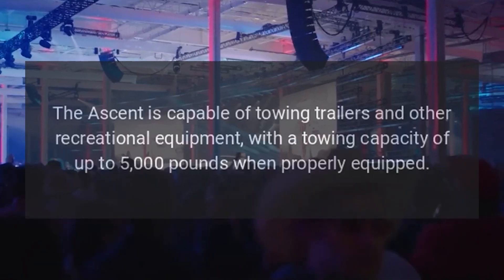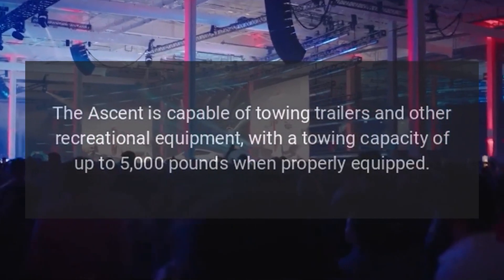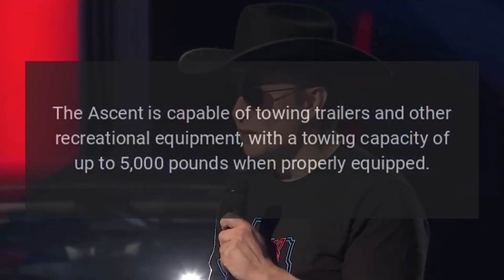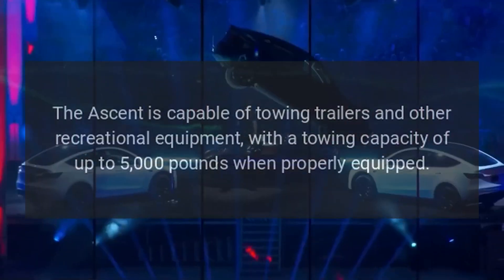Towing Capacity. The Ascent is capable of towing trailers and other recreational equipment, with a towing capacity of up to 5,000 pounds when properly equipped.